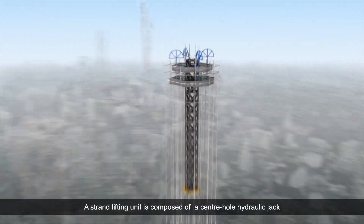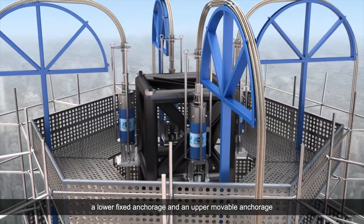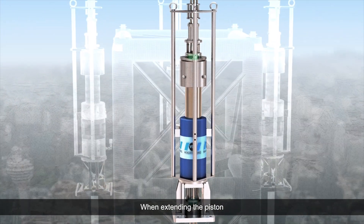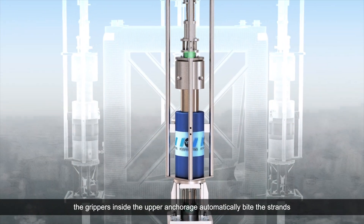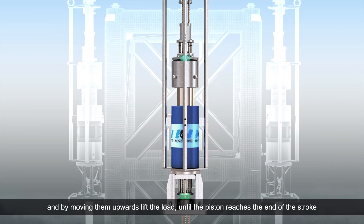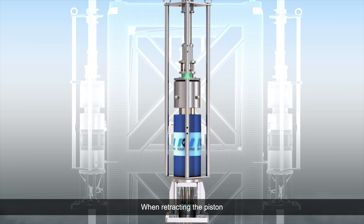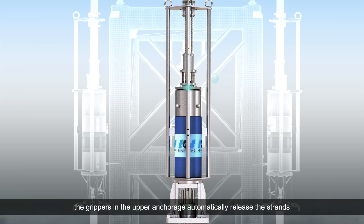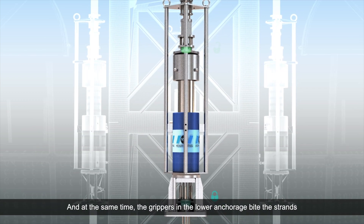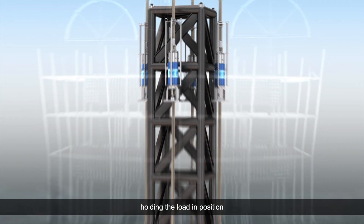A strand lifting unit is composed of a center hole hydraulic jack, a lower fixed anchorage, and an upper movable anchorage. When extending the piston, the grippers inside the upper anchorage automatically bite the strand, and by moving them upwards, lifting the load until the piston reaches the end of the stroke. When retracting the piston, the grippers in the upper anchorage automatically release the strands, and at the same time, the grippers in the lower anchorage bite the strands, holding the load in position.